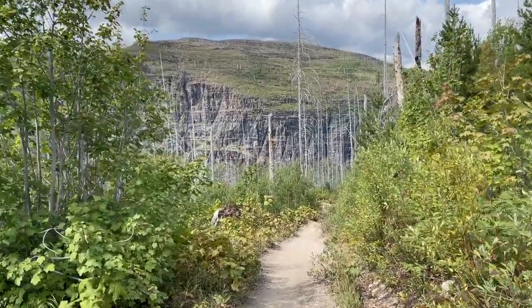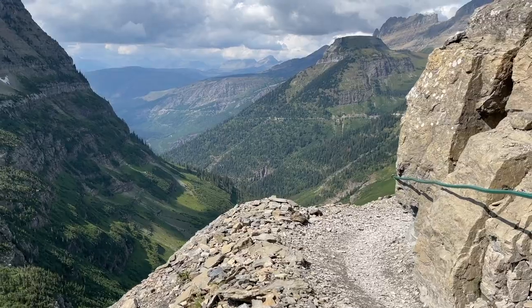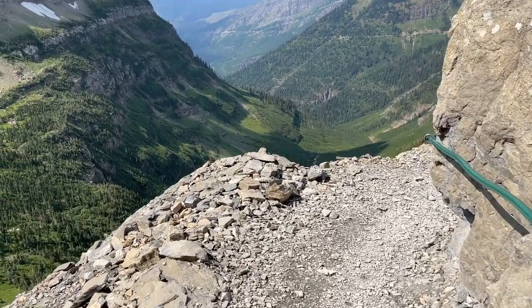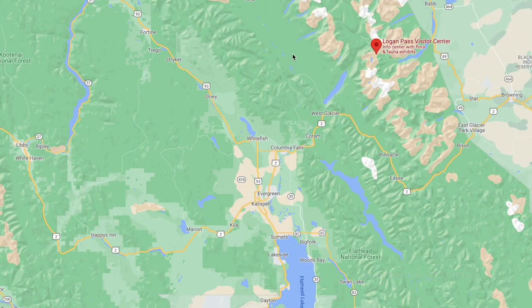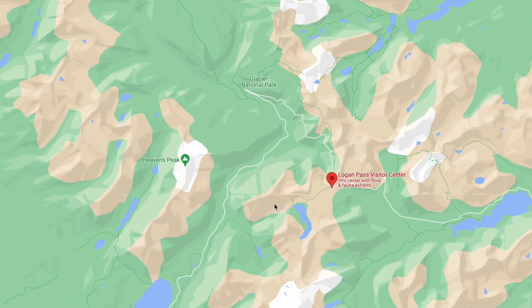Hit the subscribe button so you don't miss any more of our fun travel adventures. Let's dive into this video about hiking the Highline Trail in Glacier National Park. The trail is located in the central area of Glacier National Park — if you're taking the Going-to-the-Sun Road, you'll go up to Logan Pass.